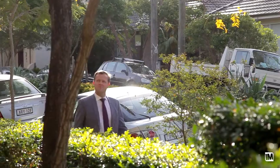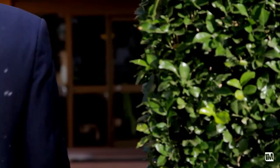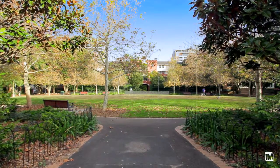Madison Street is a lovely wide tree-lined street and the residence itself is a lovely ground-floor courtyard apartment. The pet-friendly building has great facilities: a gymnasium, indoor swimming pool and direct access to Doris Park.